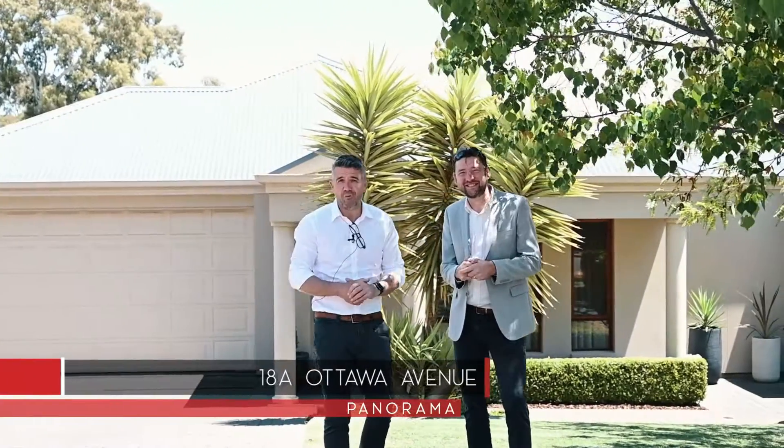Hi, Simon and Rob here from Tanner Real Estate. We're at number 18A Ottawa Avenue here in Panorama. It's a beautiful quiet tree-lined street. We've got this beautiful 2011, 485 square meter home with a double garage, three bedrooms, two bathrooms, and great outdoor entertaining. What a ripper. Let's go take a look.